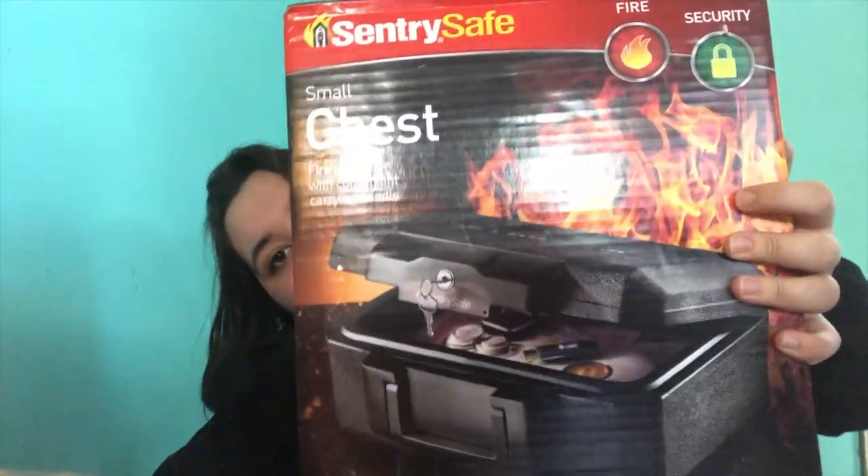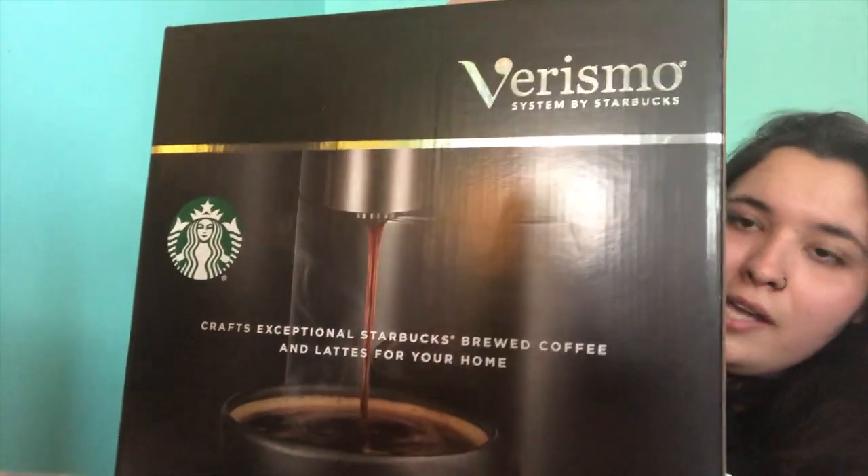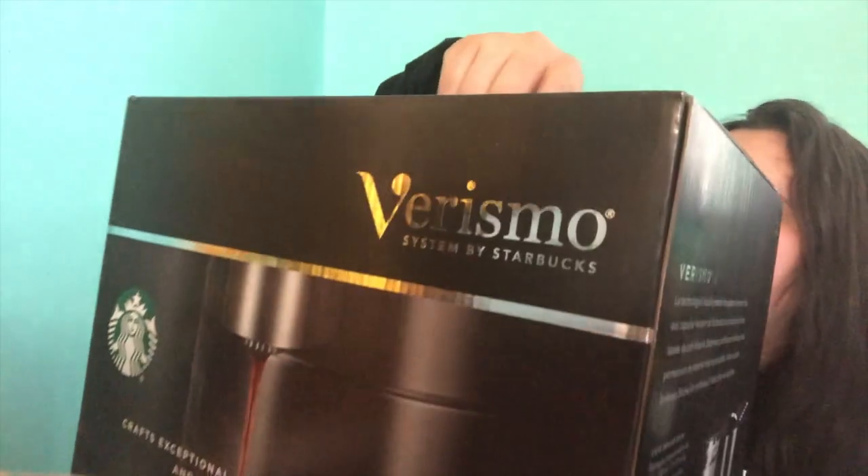I only have two more things left to show you guys. First is a safety chest, kind of like a lock box. Last but certainly not least — and I think this is one of my favorite things I have for my dorm — it is this coffee maker. It's a machine by Starbucks and I cannot wait to fulfill my caffeine addiction when I get up to school.